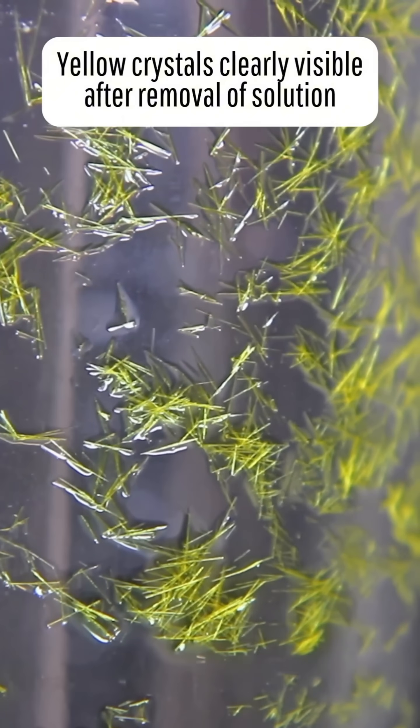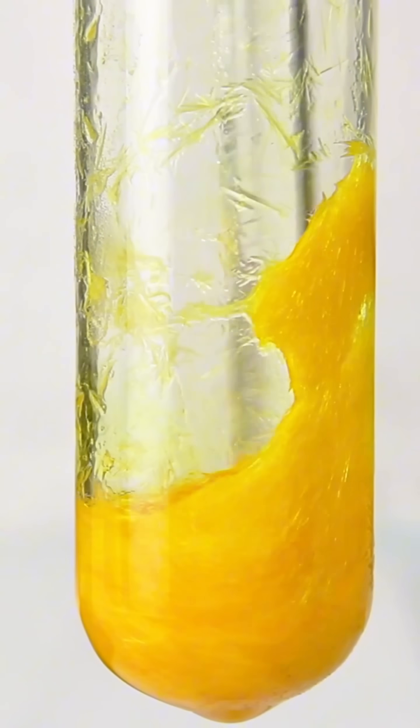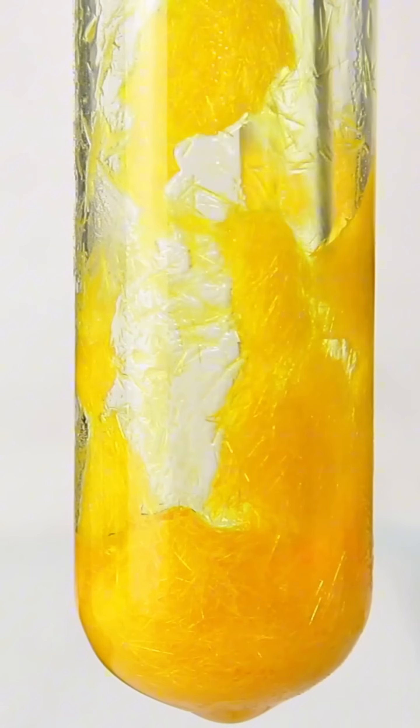As a side note for you chemistry people out there, I'm currently investigating this chemical as a potential chlorinating agent. My idea for this comes from my attempt at using acetone to try and drive the water out of these crystals, which you'll see in a second.